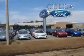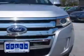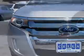Sell a Ford, creating customers for life. You will love this Ingot Silver Metallic 2013 Ford Edge crossover, equipped with a six-cylinder engine and an automatic transmission.